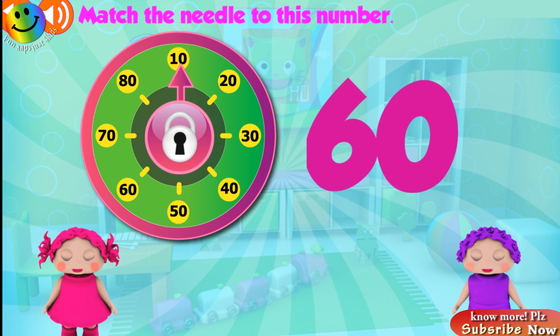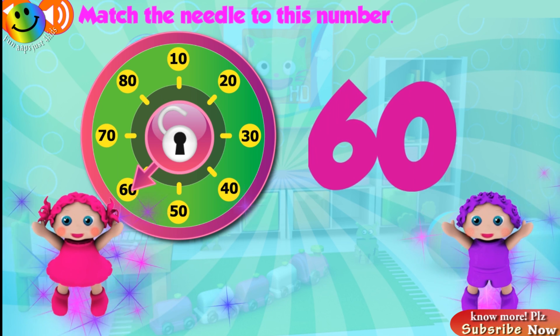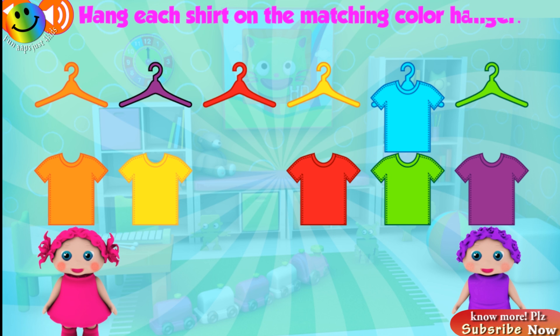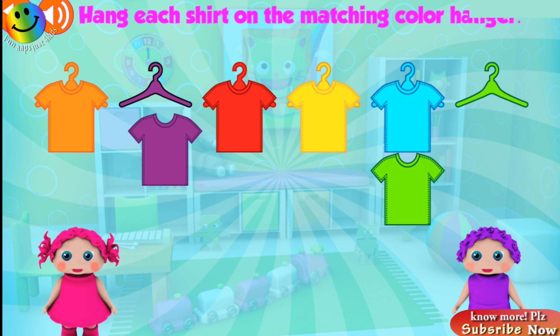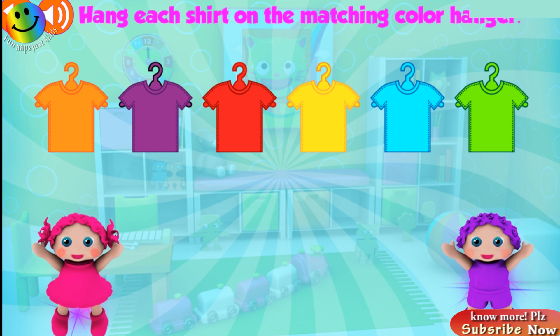Match the needle on the dial to this number! Great! Hang each shirt on the matching color hanger! Blue! Awesome! Orange! Great! Yellow! Great! Fantastic! Purple! Great! Green! Yippee!